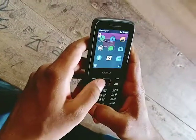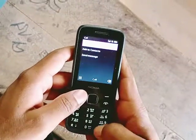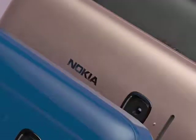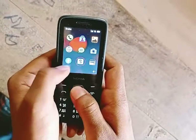Hi everyone, this is the Nokia 256 4G model. This is how it looks — it's a good look for the 4G. I can see the 4G options as well, but I don't want to see the 4G options.